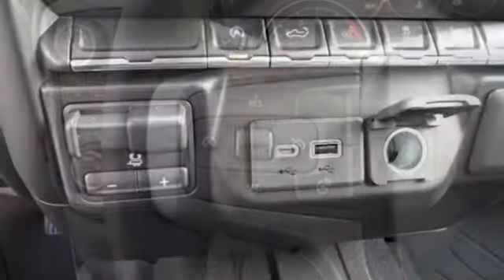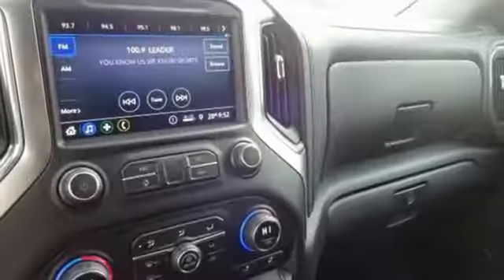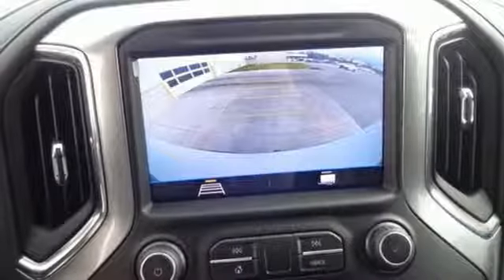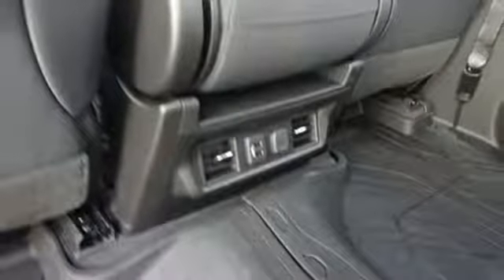Streaming audio, power heated mirrors, dual zone climate control, doors and push button start proximity key, heated steering wheel, automatic transmission, trailer brake controller, electronic shift on the fly, and V8 engine.